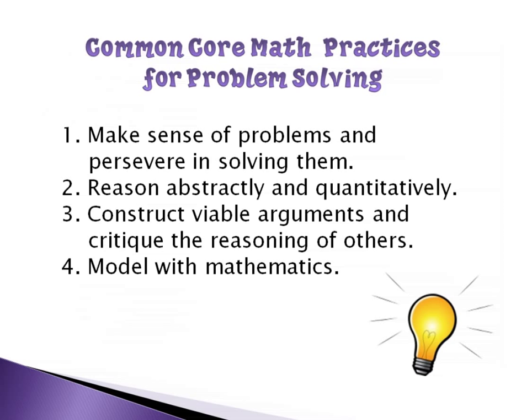Kids make sense of problems and persevere in solving them. They reason abstractly and quantitatively. They construct viable arguments and critique the reasoning of others. And they model with mathematics. At the end of the session, I'm going to pop these up again and we'll look at some of the things we've talked about to see how they fit in with the Common Core mathematics practices.